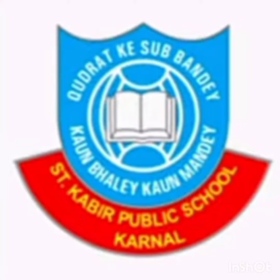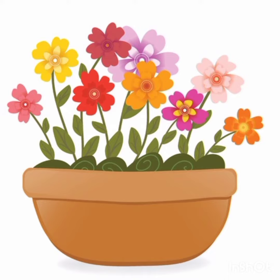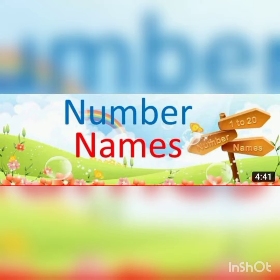Hello Tiny Dots in Math Class! See, there are beautiful flowers. All flowers are looking very beautiful. Kids, now are you excited for Math Class? Great!